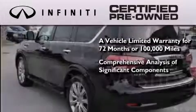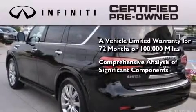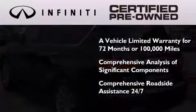The program also includes a comprehensive analysis of every significant component of the vehicle, and comprehensive roadside assistance 24 hours a day, seven days a week.